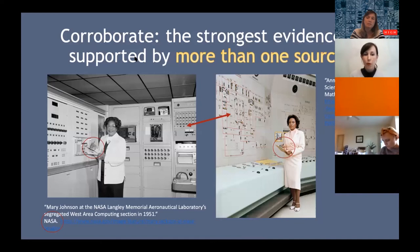Corroborating evidence is so important — this is why we use primary source sets. The strongest evidence to answer our priority questions is supported by more than one source. Here we have two different images: one of Mary Johnson and one of Annie Easley. Both photographs are produced by NASA; in both, the women are standing next to giant computers, and both have clipboards collecting data. This is corroboration — it supports the ideas students are already getting from primary source analysis, making it strong evidence they can use to answer their questions confidently.